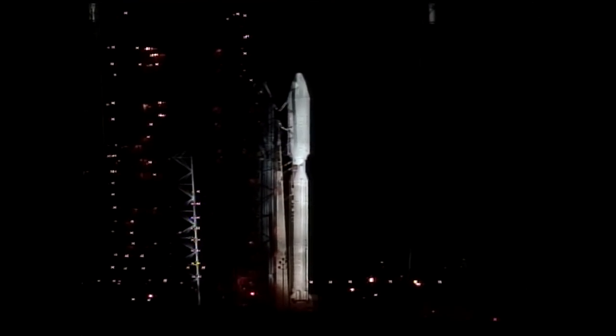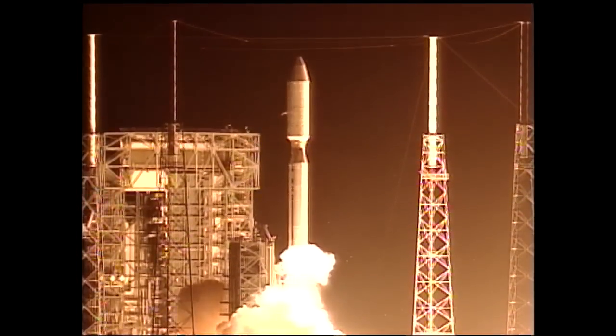T-minus 15 seconds. T-minus 10, 9, 8, 7, 6, 5, 4, 3, 2, 1, and liftoff of the Cassini spacecraft on a billion-mile trek to Saturn.